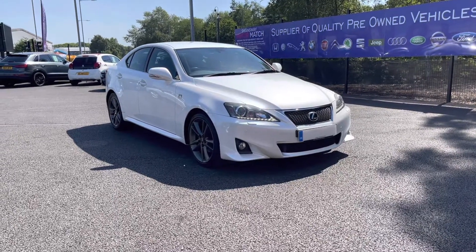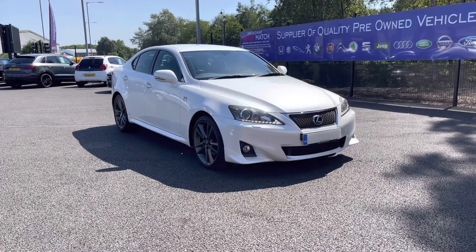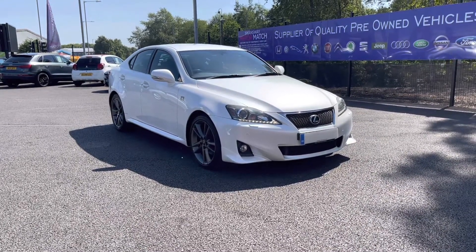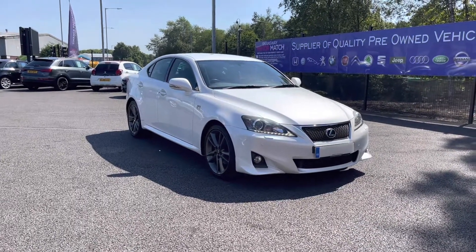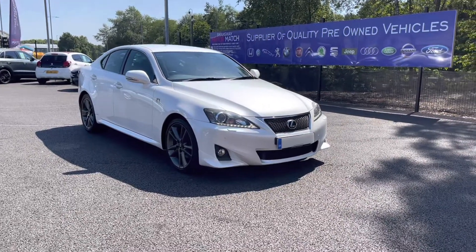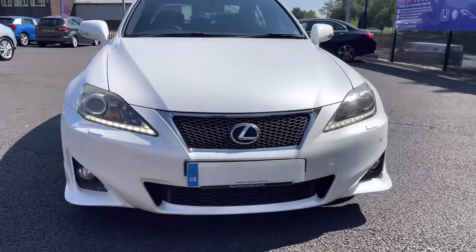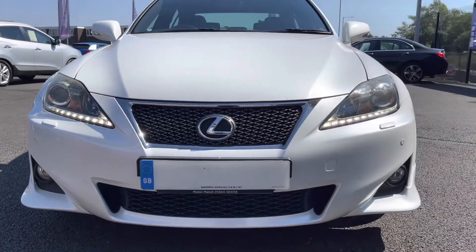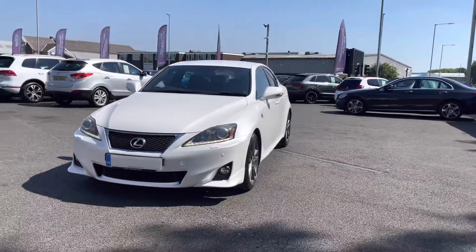Hello and welcome to Motor Match Bolton. My name is Tom and today I'm going to be doing a full walkthrough video on this absolutely brilliant Lexus IS 250 2.5 V6 F Sport. It does come to us with 59,161 miles on the clock and it is a petrol. If you are interested in this vehicle at any point during this video please give us a call on 01204 786 586. It does have £510 worth of optional added extras as well as having a multi-point check covered by ourselves here at Motor Match Bolton. There's more details regarding that on our website.